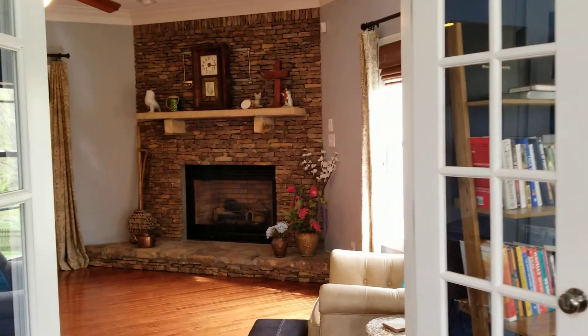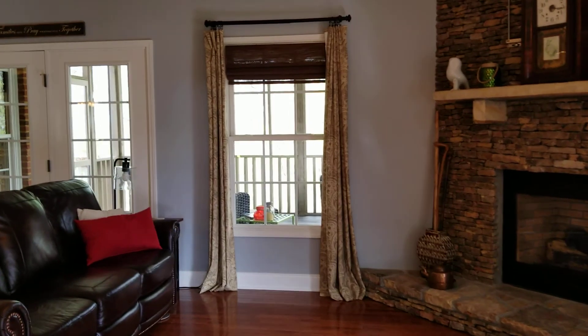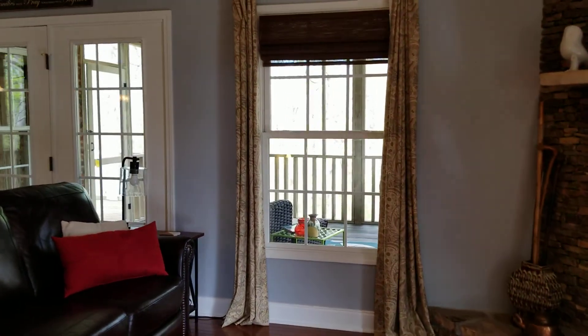It goes into the family room upstairs. Check out that gorgeous stacked stone fireplace, which is gas. And there's a screened-in porch.